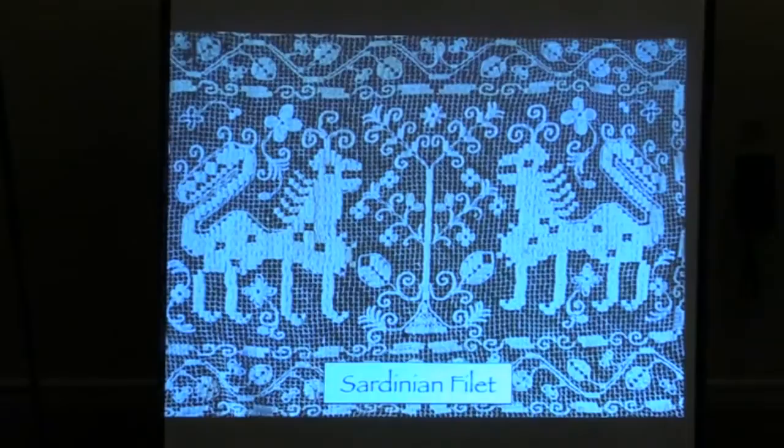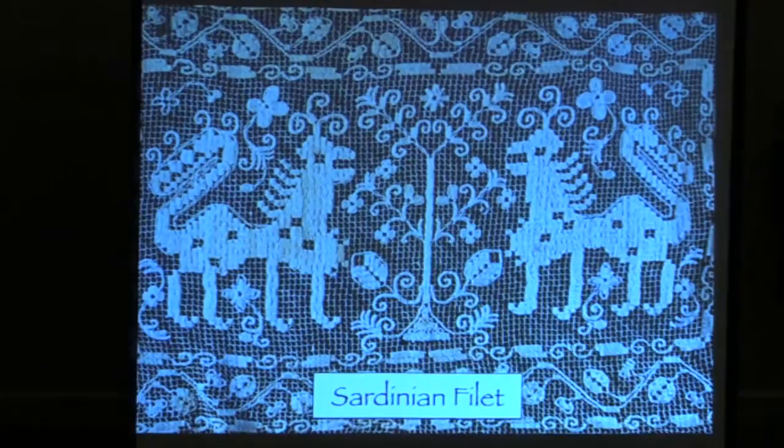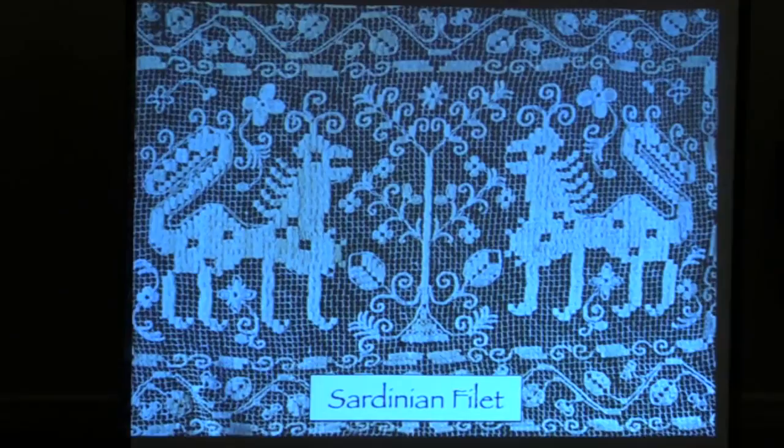The most famous town for the most sophisticated filet is found on the west coast of Sardinia in the town of Bosa. And that's where this piece comes from. I find this magnificent — these two wonderful animated animal beasts with the tree of life in the center. That's all done with the darning stitch on handmade knotted filet work.